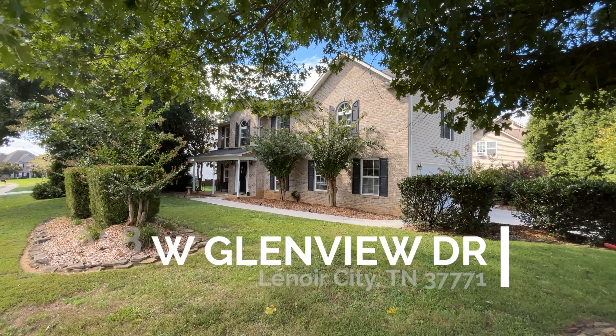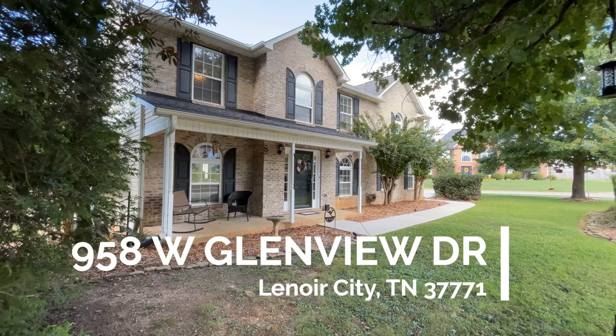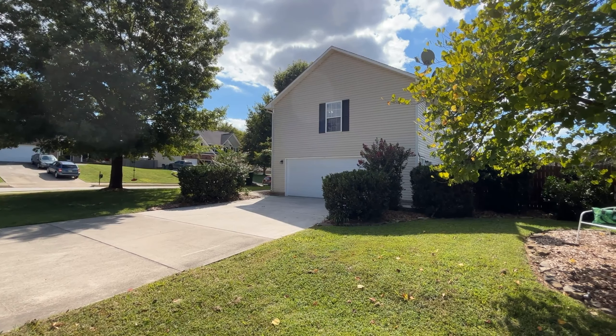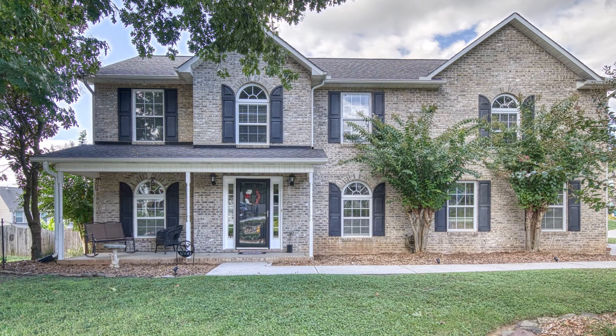Hi, it's Robin, and welcome to my newest listing at 958 West Glenview Drive. This beautiful two-story home that sits on a corner lot has three bedrooms, two full baths, and a half bath, but it has an option of a large bonus room that can be a fourth bedroom.